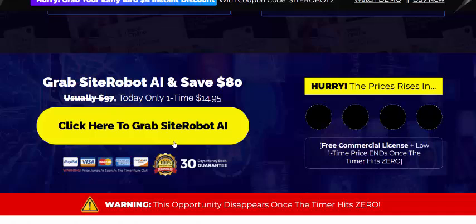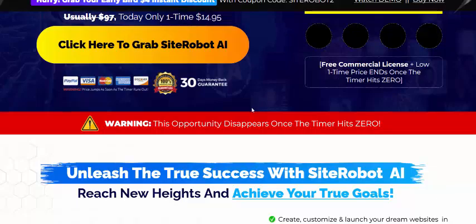If you're interested in Site Robot AI, check my video description and use my affiliate link, or just click here to visit the page. The one-time price is just $40.95 with a 100% 30-day money-back guarantee. Click here to get instant access now.